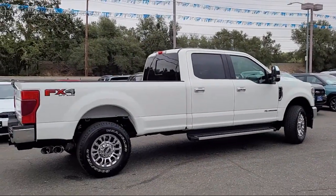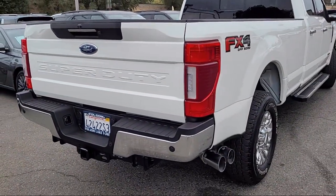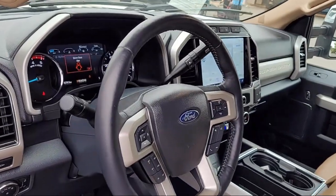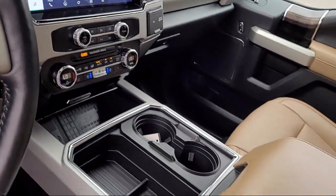Heated Rear Seats, rain-sensitive windshield wipers, remote start system, power scope trailer tow mirrors with heat, steering wheel controls, and has less than 10,000 miles on the odometer.